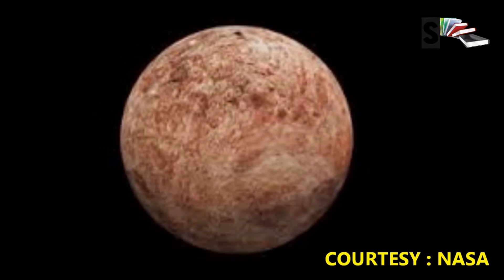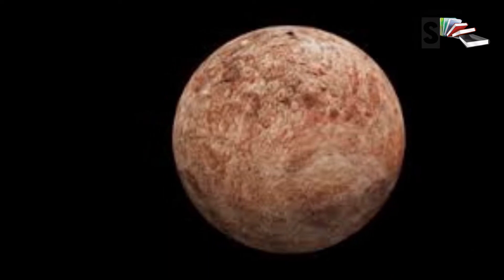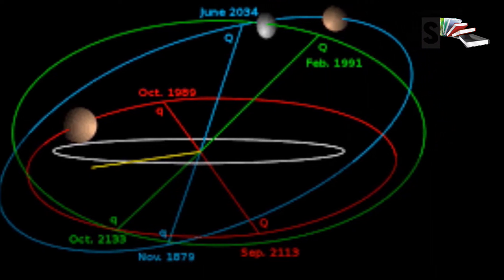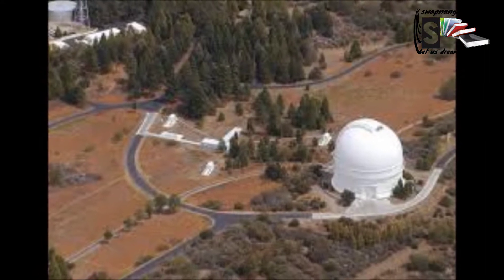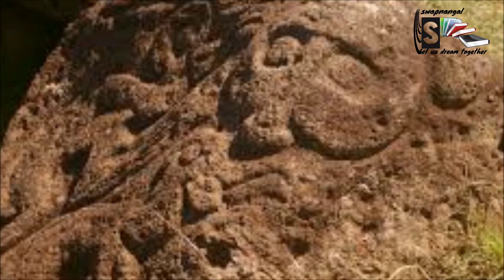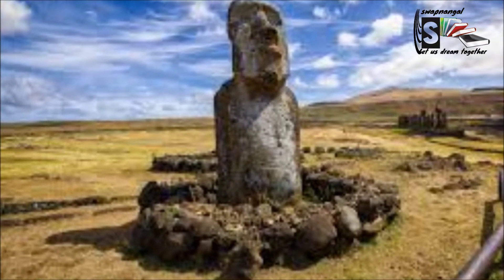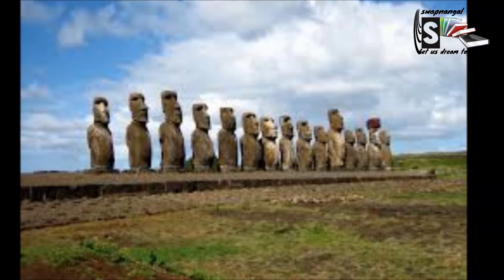The dwarf planet was discovered a few days before Easter on March 31st, 2005, by M.E. Brown, C.H. Trujillo, and D. Rabinowitz at the Palomar Observatory. First the planet was nicknamed Easter Bunny. When the astronomers who discovered it chose the official name, they decided to name it after the Rapanui god of fatality, Makemake, which is a mythological character from an island named Easter Island.